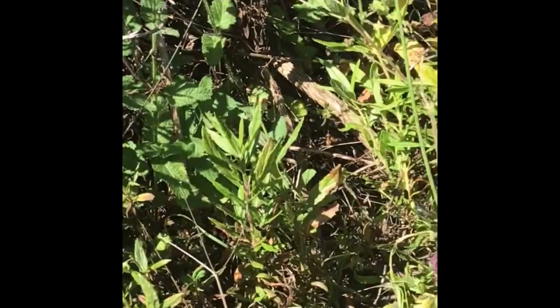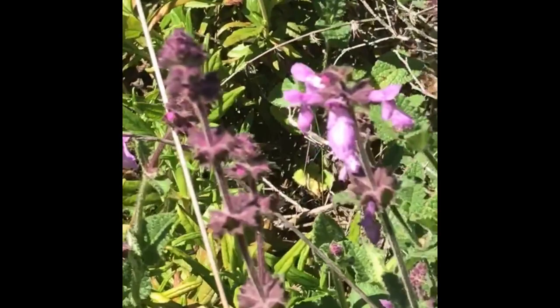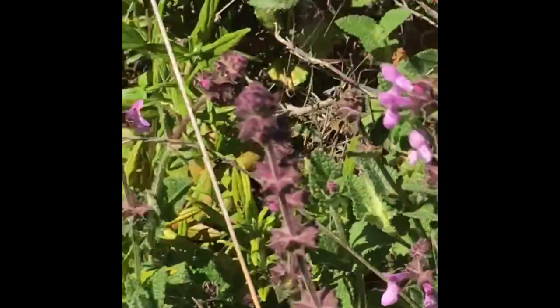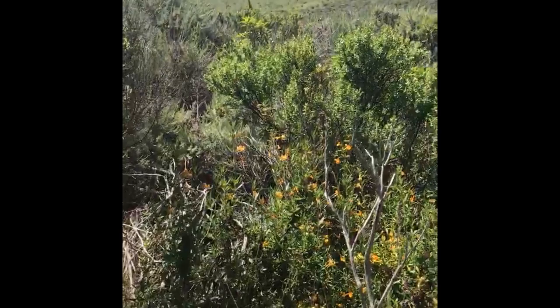Here in front of me there's a patch of monkey flower and Stachys bullata. Notice how bright purple the inflorescences are at the top — this is a happy patch.